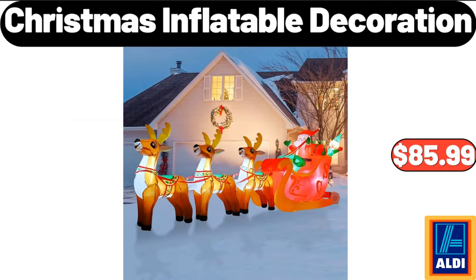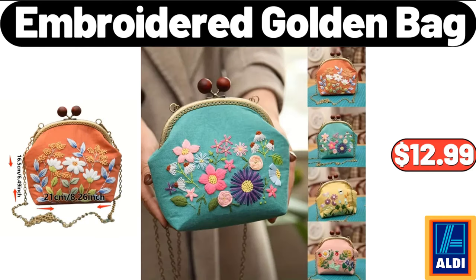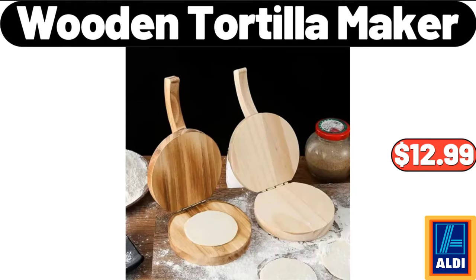Christmas Inflatable Decoration, $85.99. Super Absorbent Panda, $3.99. Embroidered Golden Bag, $12.99.